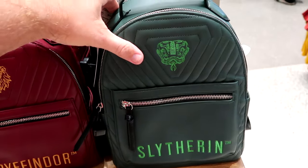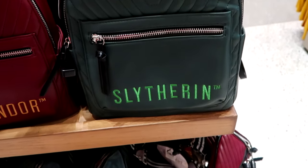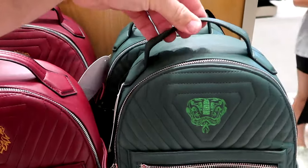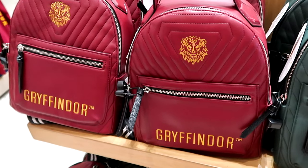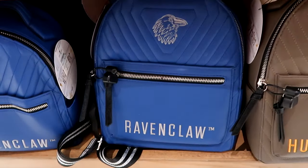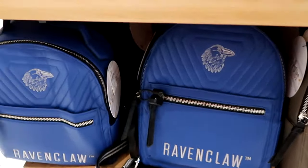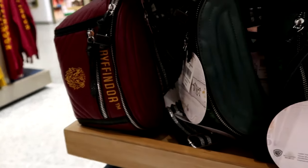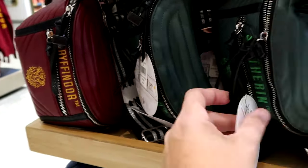For $98 there are faux leather quilted backpacks — these are actual Harry Potter Danielle Nicole backpacks. They have an embroidered snake and 'Slytherin' at the bottom, with a nice little handle and a great feel. Gryffindor is right next door with bright colors, and underneath you have Ravenclaw and Hufflepuff — all four houses in stock. They also have matching Danielle Nicole fanny packs in Gryffindor and Slytherin.